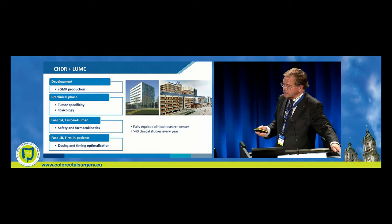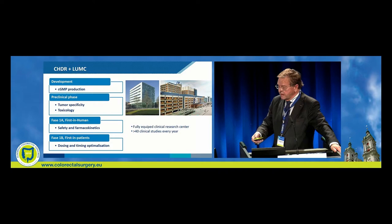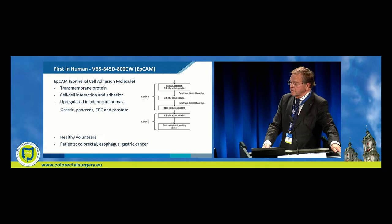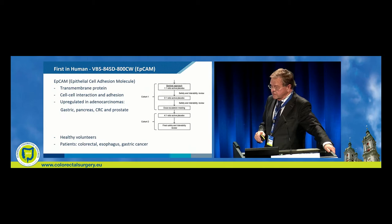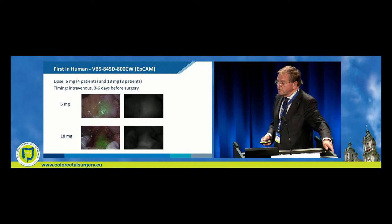We have a unique situation in Leiden with GMP production on site. The Centre for Human Drug Research is there with preclinical phase studies — tumour-specificity, toxicology — then safety and pharmacokinetics, and then first-in-patient dosing and timing optimization. APCOM was the first-in-human study. The epithelial cell adhesion molecule, a transmembrane protein with interaction and adhesion upregulated in adenocarcinomas, has been used for gastric, pancreatic, colorectal, and prostate cancer. First studies were on healthy volunteers, then in patients with colorectal, esophageal, and gastric cancer, as shown in the cohorts here.